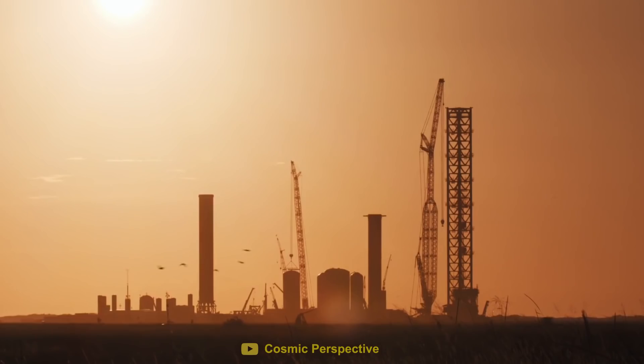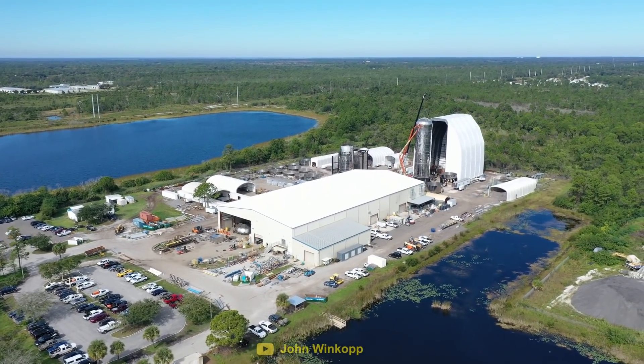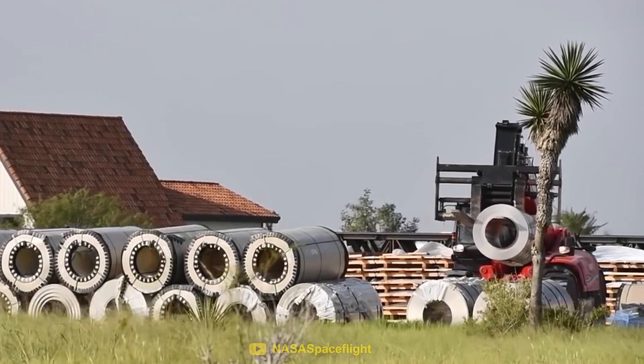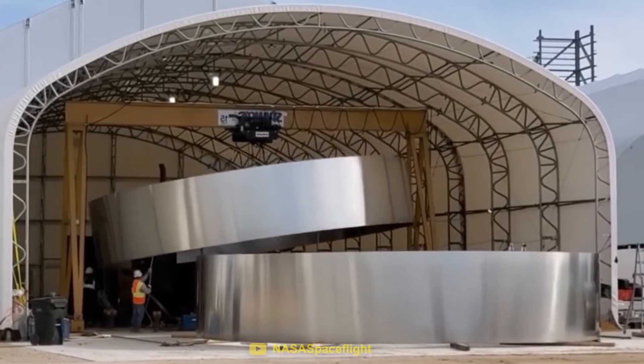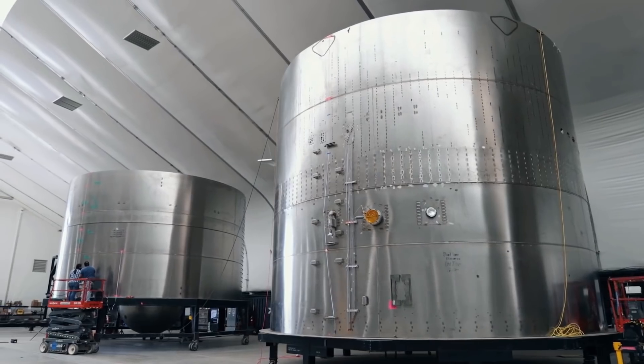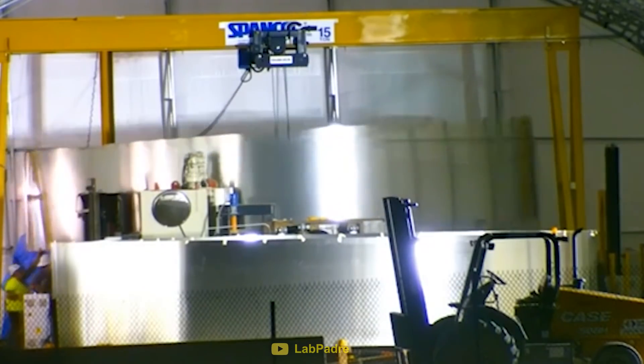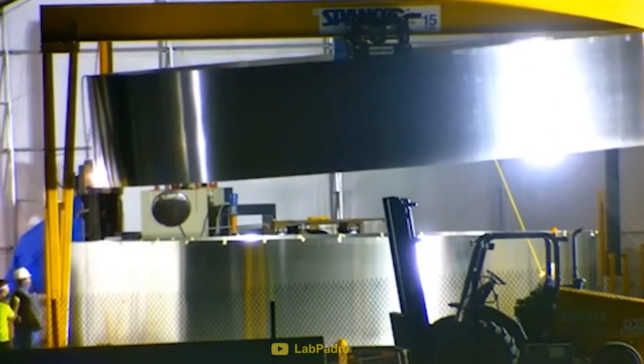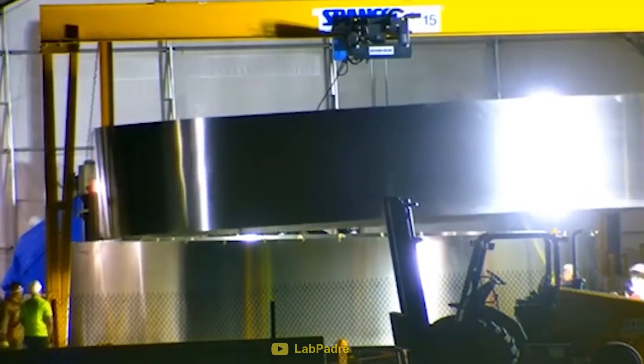But how did Boca Chica end up winning this competition? One of the first problems Florida had was with their barrel machine — the machine that takes rolls of stainless steel and transforms them into 9-meter wide rings that make up Starship. The machine kept producing rings with slightly different diameters, so when it came time to stack them, the rings wouldn't line up and had to be scrapped.